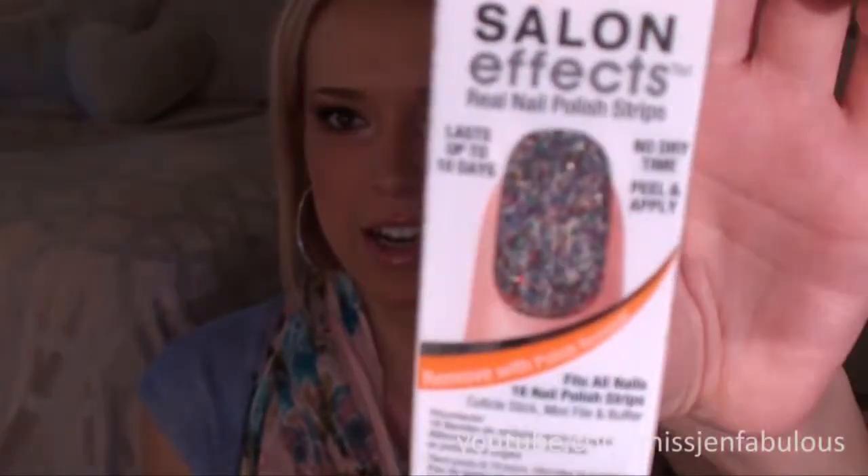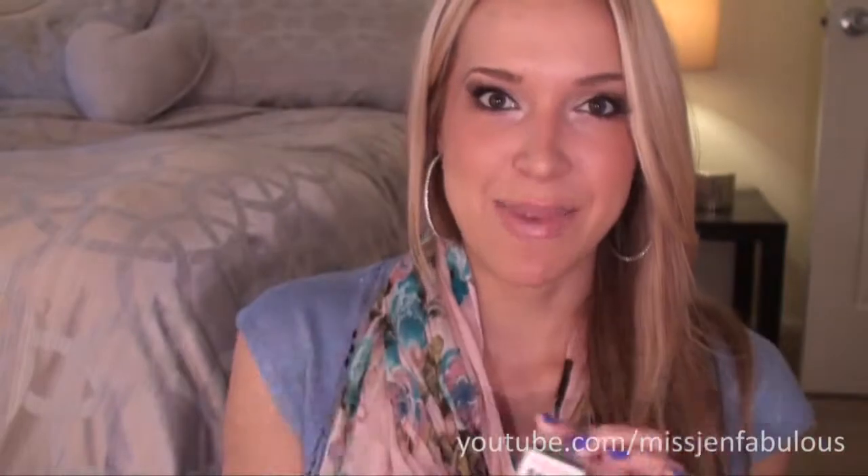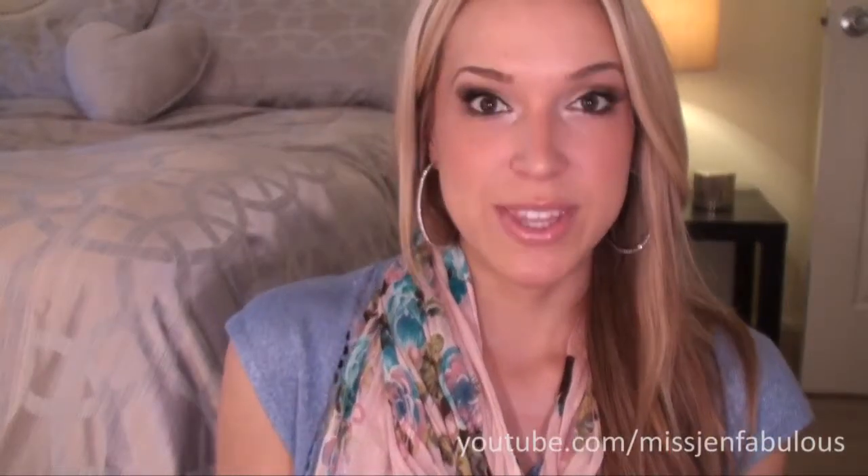Then I picked up another Sally Hansen Salon FX nail strips in Frockstar — I've actually had this one before and wanted it again because it's just so pretty, all glitter. A lot of you asked me to do a how-to application video and a wear test where I'd go a whole week and show you how it looked, then upload the video. So if that's something you'd like to see, let me know in the comments and I'll definitely film that.